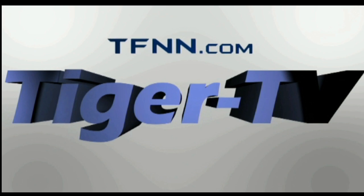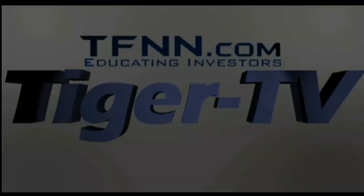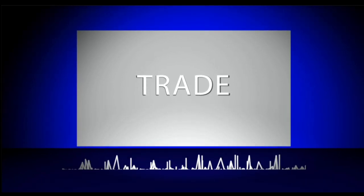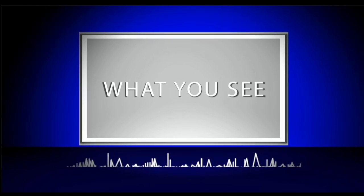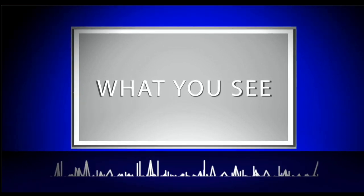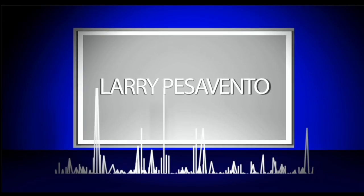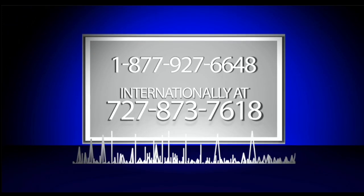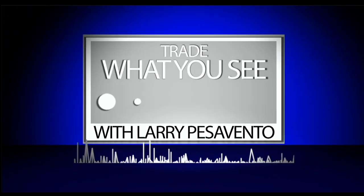The following is a presentation of TFNN. Trade what you see with Larry Pesavento. Call now toll-free at 1-877-927-6648 or internationally at 727-873-7618. Now, Larry Pesavento.